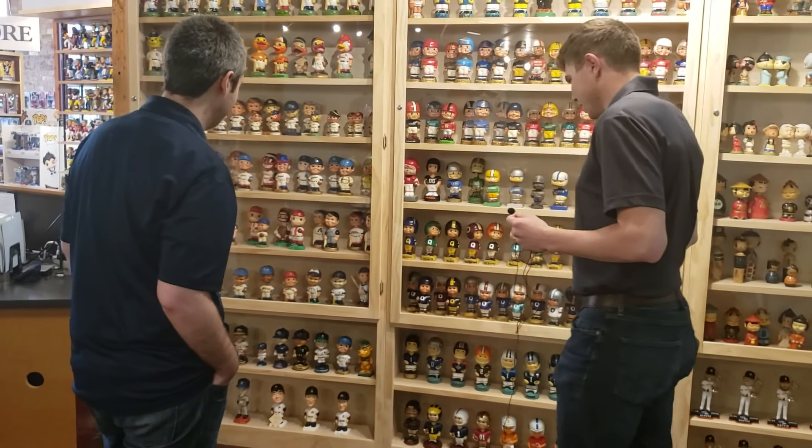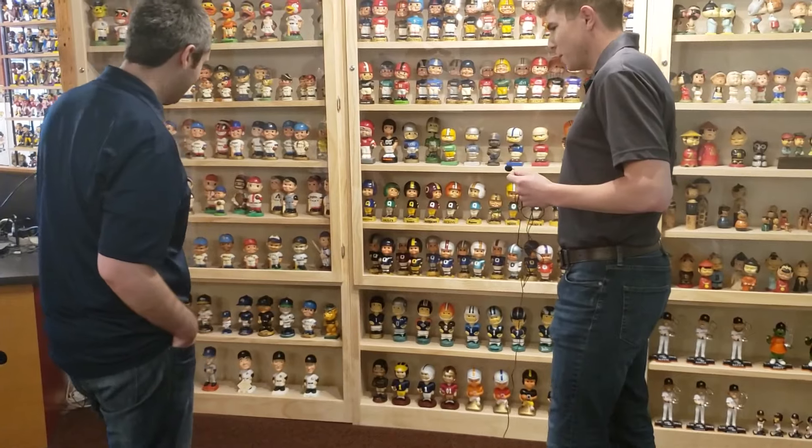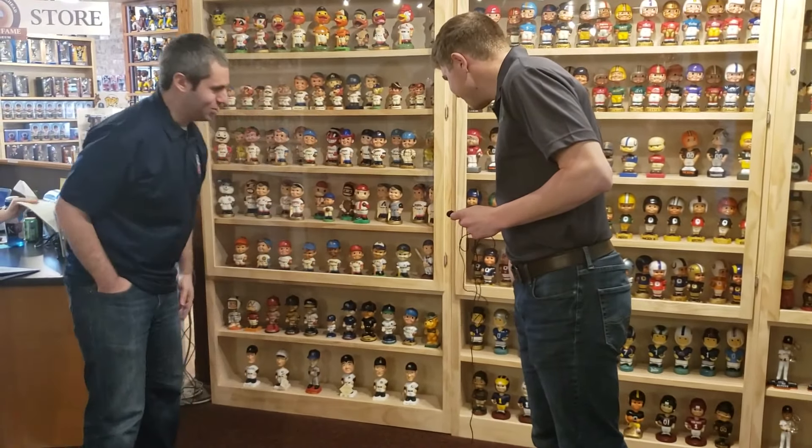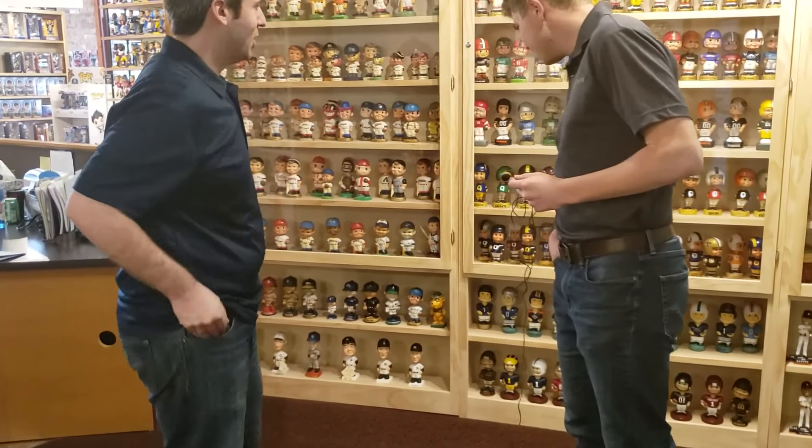There's so much uniqueness in all of this. Some of the original college ones, like the early Wisconsin Badgers, the Baylor Bears. Yeah, really everything that's been turned into bobbleheads.